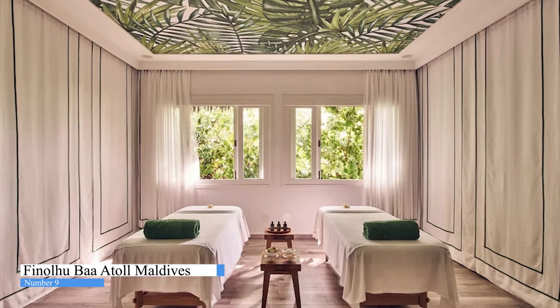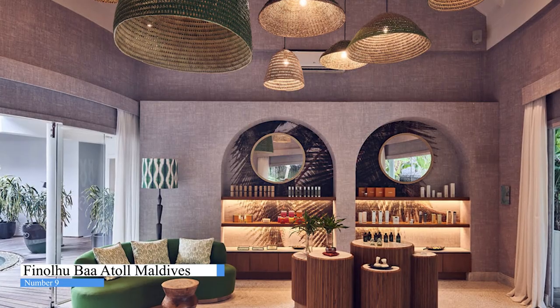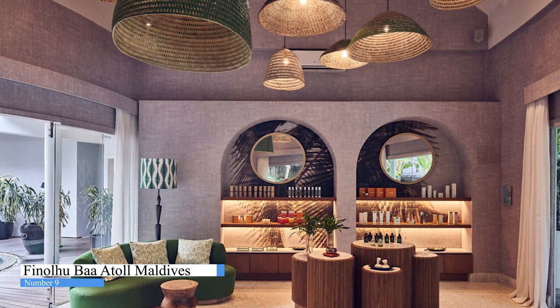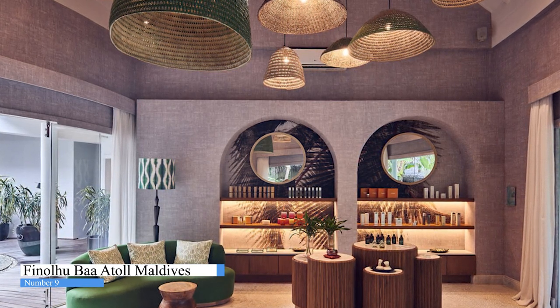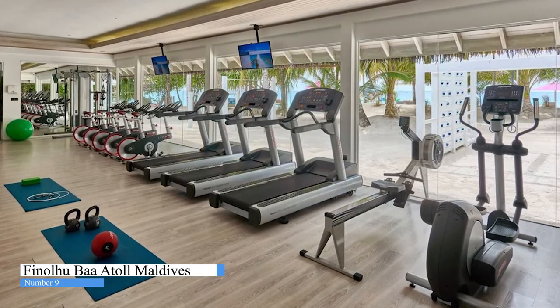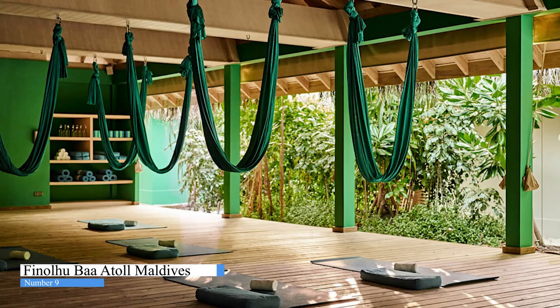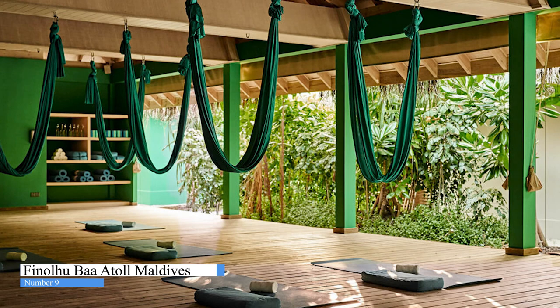The fully-equipped spa fuses the very best of East and West in a pampering menu of holistic programs and bespoke treatments expertly delivered in soothingly tranquil surrounds. The property offers an indoor and outdoor gym, yoga, or meditation at the outdoor yoga pavilion, or directly on the beach.